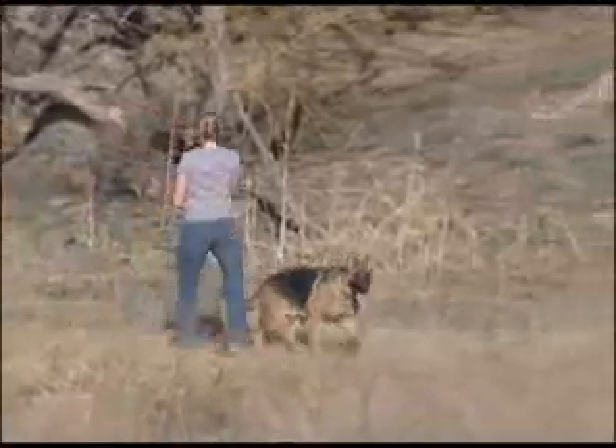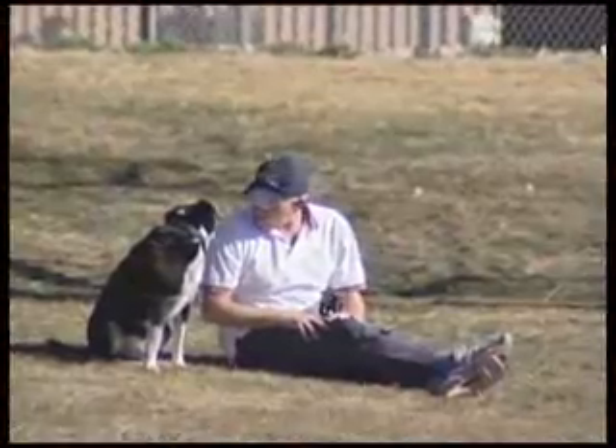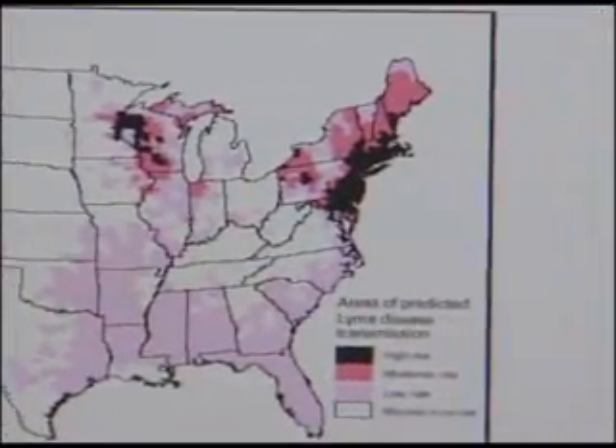The goal is to increase awareness of how debilitating Lyme disease can affect our canine friends. One recent survey showed Lyme disease in all of the lower 48 states. So how do we stop Lyme disease?